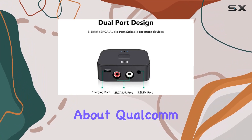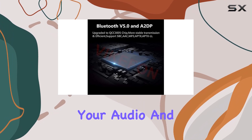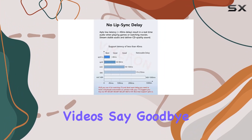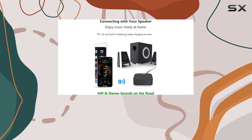Now, let's talk about Qualcomm aptX low latency. This feature ensures that your audio and visual media stay perfectly in sync, making it ideal for gaming and watching videos. Say goodbye to annoying delays and enjoy a high-quality, synchronized user experience.